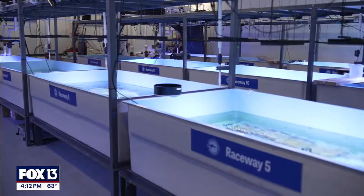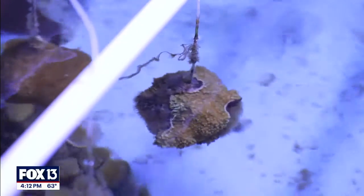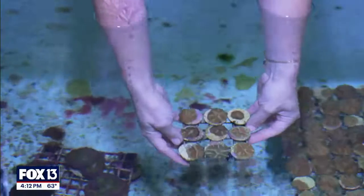This is Mote's International Coral Gene Bank, and all of these raceways surrounding us hold corals of high value for species preservation.